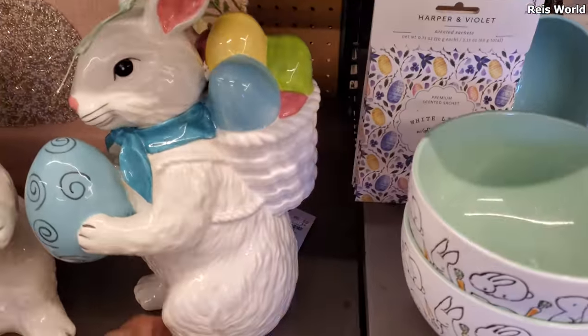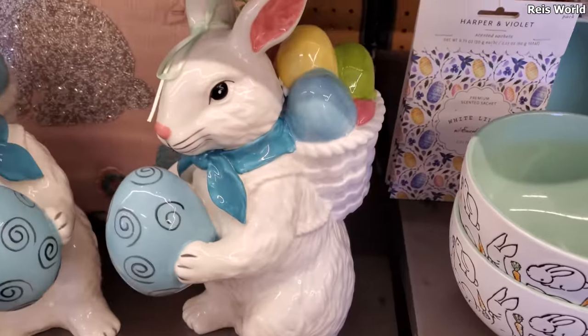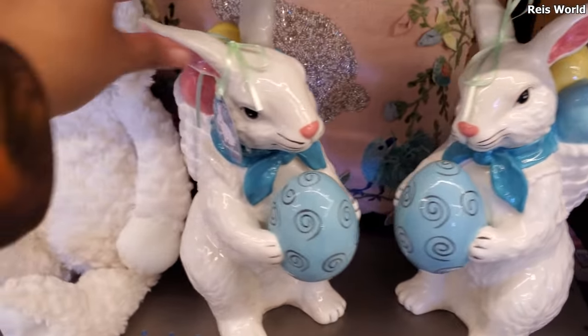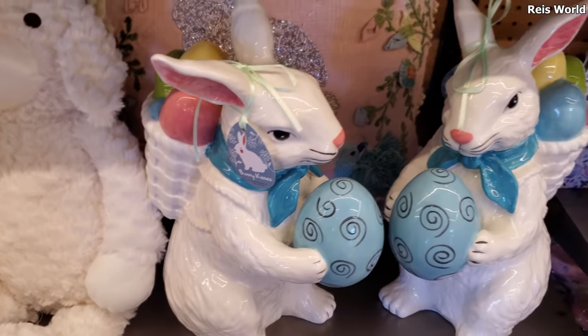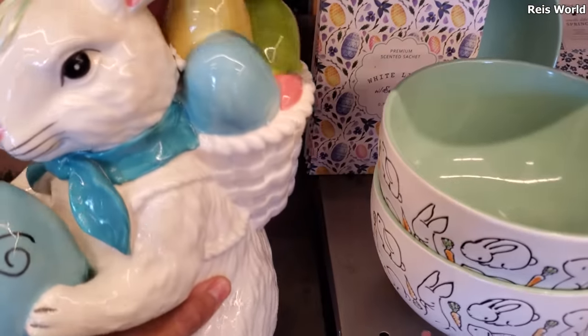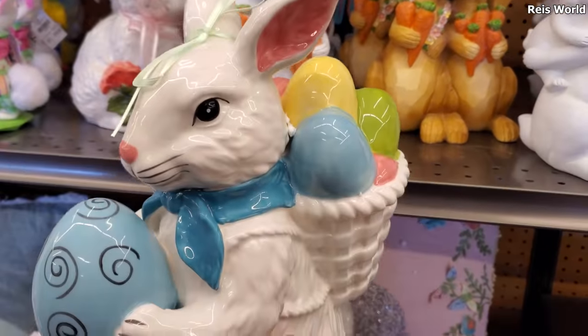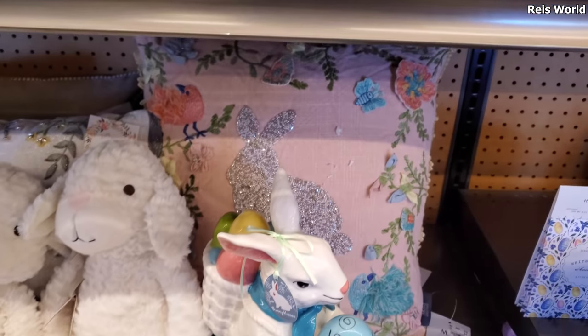And this large bunny with the egg in the basket — are they the same or are they different? They look the same. Let me see if I can pick one up for you. These are $25. Little beaded one — oh, this is really nice, right?